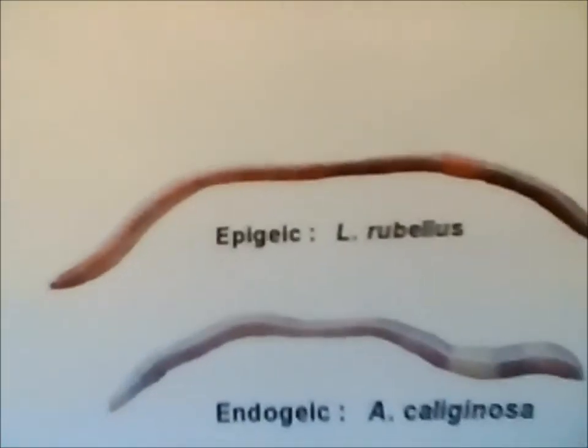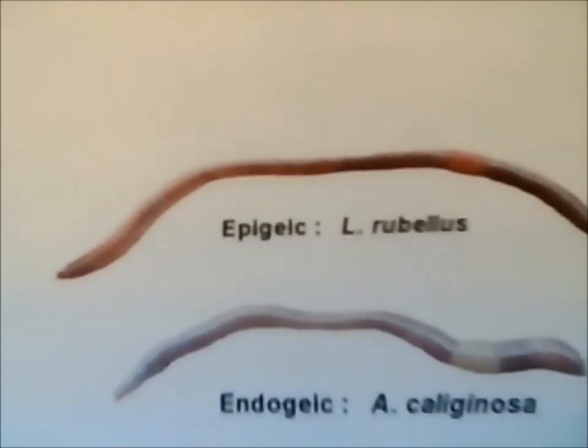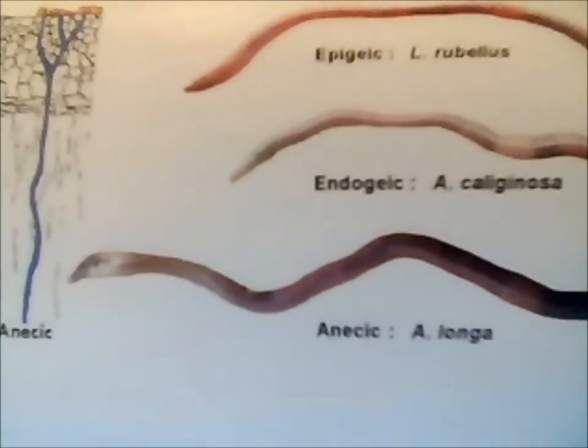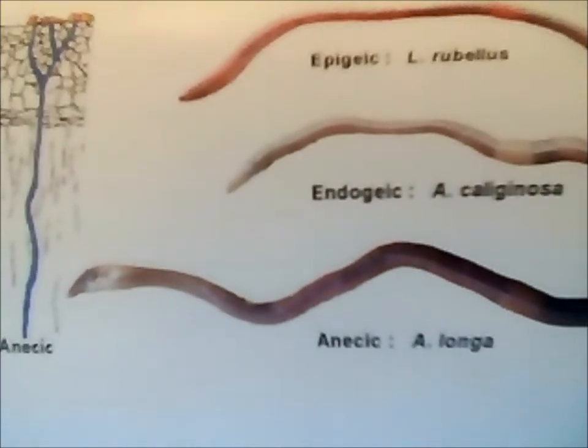Next, we have the anogeic worms. These are rich soil feeders. They dwell mostly in the A horizon and are very small in size as well. Lastly, we have the aniseic worms. These are the largest in size and they are considered soil dwellers. They feed on litter and soil, and they create very extensive vertical burrows.